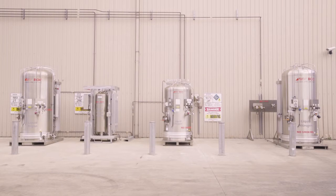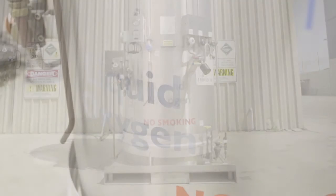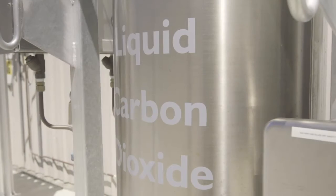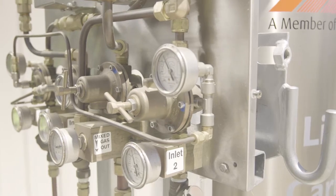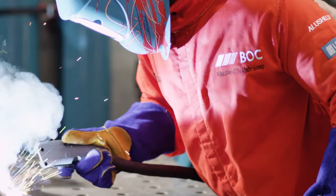CryoSpeed is available in argon, nitrogen, oxygen, and carbon dioxide. These gases can be mixed on your site along with other minor components to meet the requirements of your process.